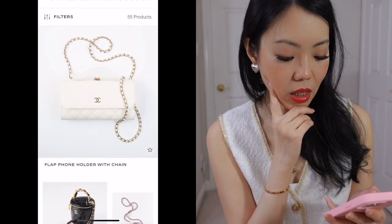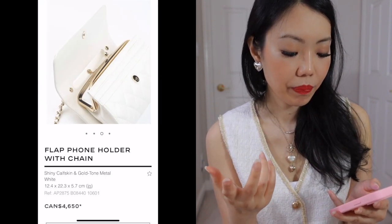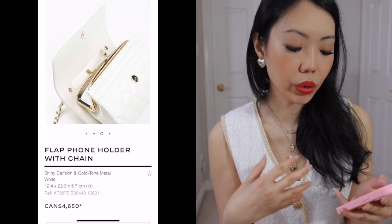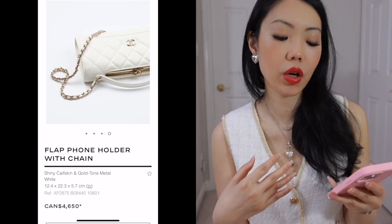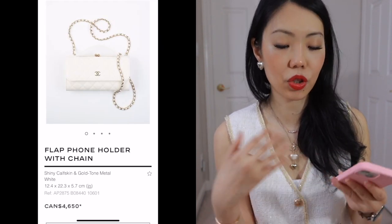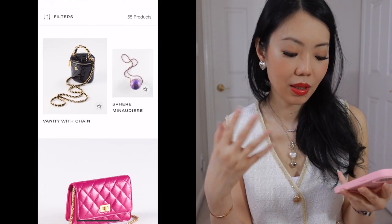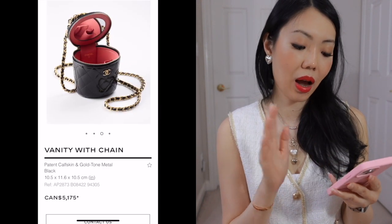I've seen this all over Instagram — I think it's more of a wallet slash phone holder on chain. It almost looks like it's a wallet that will fit your phone. Would I ever get it? Probably not. I would just pay a bit more and get the regular bag — just get an actual bag. Same thing with the vanity with chain — just very, very tiny. At these prices I would just skip.